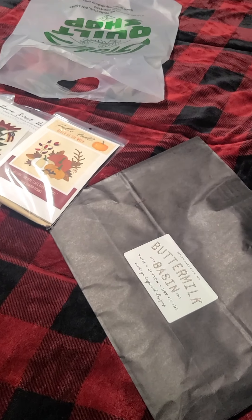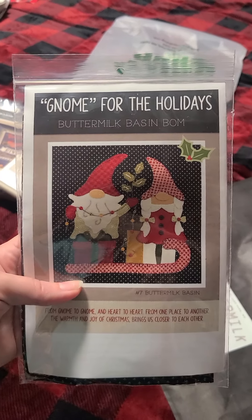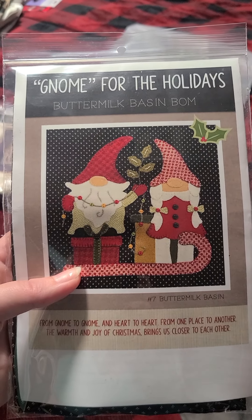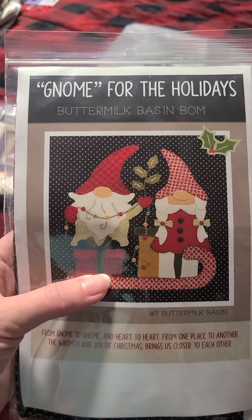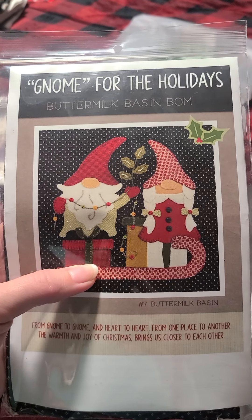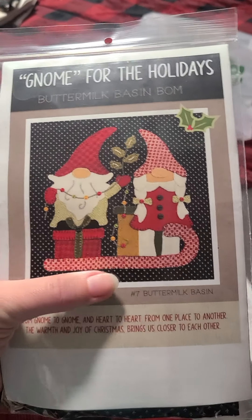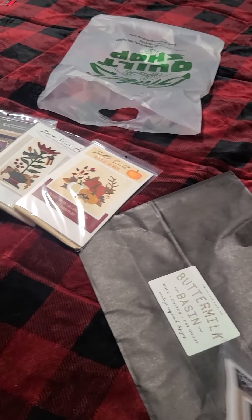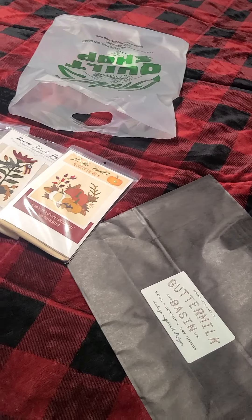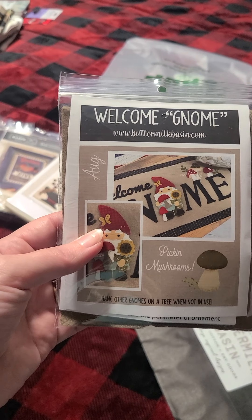My husband and I try to get one for us every year, so this is the one I'm doing for us this year — Gnome for the Holidays. This one is a series and I'm not sure if you can buy the individual kits or if you have to sign up for the series of the month. This one you might be able to order individually, otherwise you have to physically walk in. It's number seven in the series.